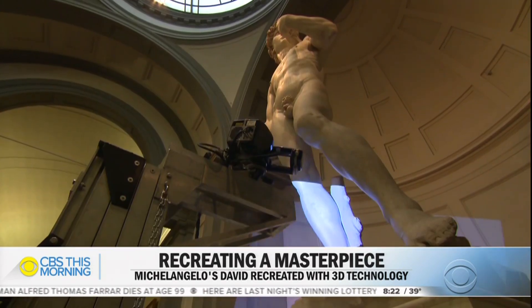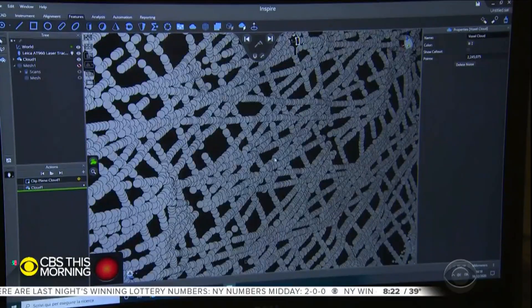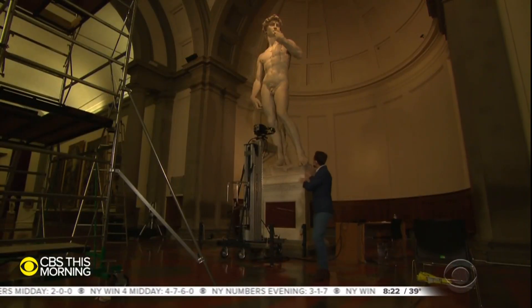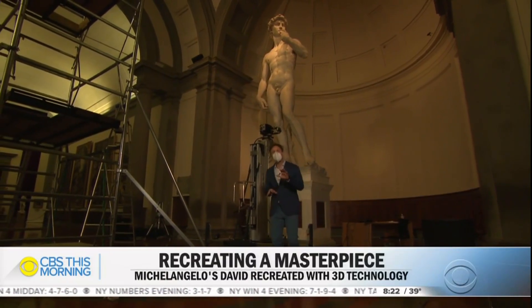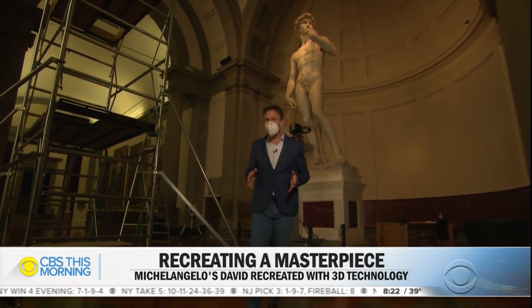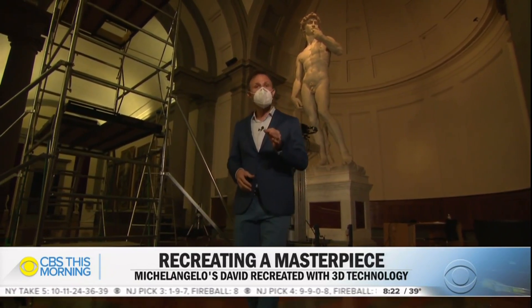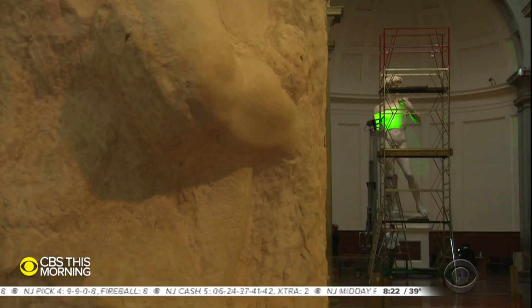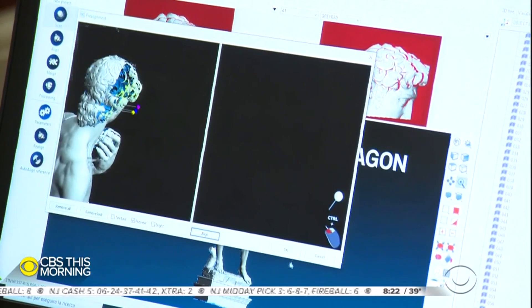Microscopic 3D data can be studied on your desktop in unrivaled detail. When you get up close, you can see every little detail — the hand of Michelangelo himself — something you normally have to experience in person, but with a digital twin, you won't have to.